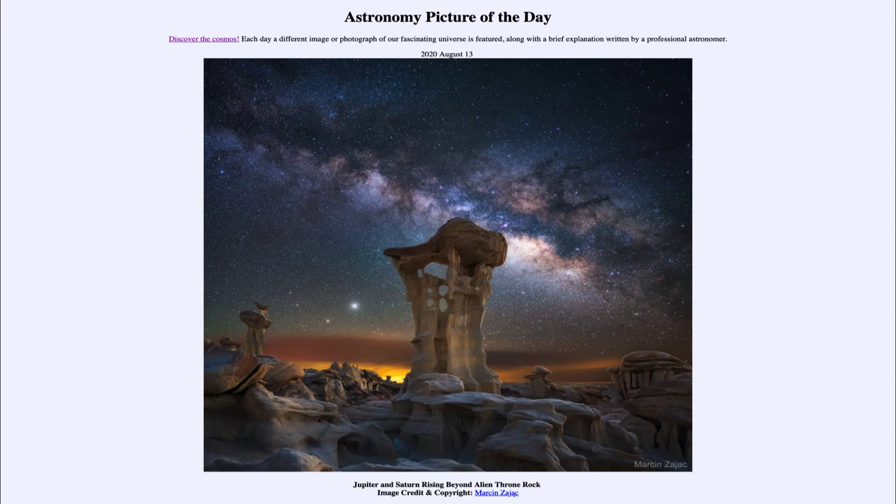Jupiter and Saturn are prominently visible in the night sky, having just passed opposition last month, meaning they were opposite to the sun in the sky. At that point they were rising at sunset and setting at sunrise, visible all night. They're still visible most of the night now and will be prominent for most of the rest of the year. Jupiter is the brighter of the two — it's a much larger object and closer to the Earth. Saturn, being somewhat smaller and farther away, looks a little bit fainter. The two of them are relatively close together in the sky, so it's a good chance to identify these two planets, and you can see Jupiter and Saturn all around the world.